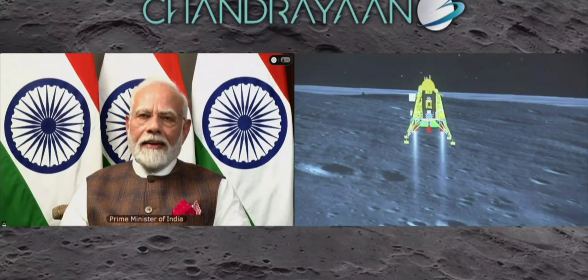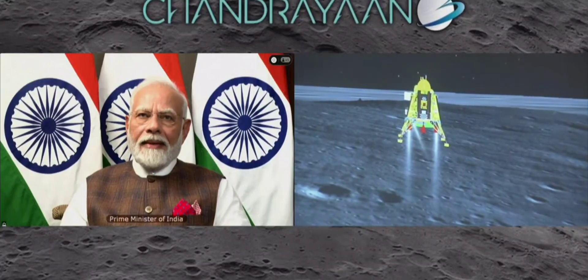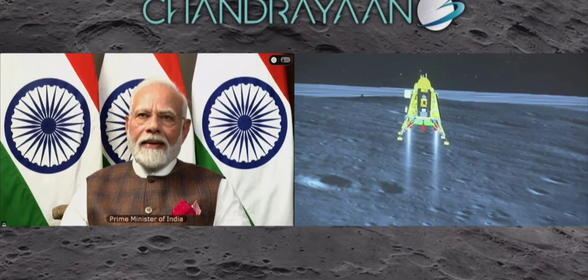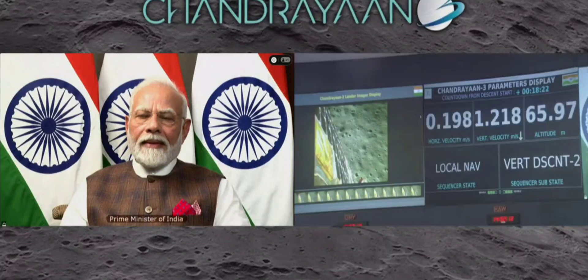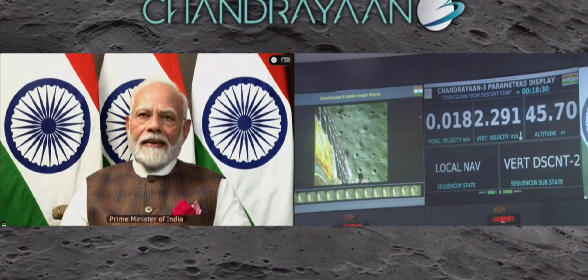Currently only two engines are now being fired and we are nearly at zero vertical and horizontal velocity. We were hovering and now we are approaching the moon's surface slowly. The lander has decreased in altitude and we have descended from 50 meters.